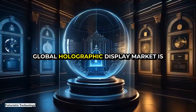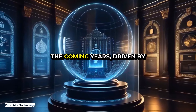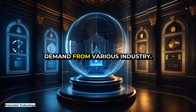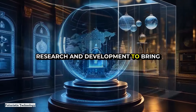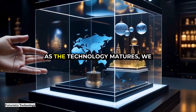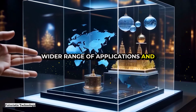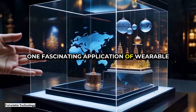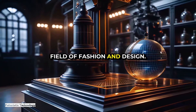The potential market for wearable holographic displays is vast. According to market research, the global holographic display market is expected to grow significantly in the coming years, driven by advancements in technology and increasing demand from various industries. Companies are investing heavily in research and development to bring more advanced and affordable products to market. As the technology matures, we can expect to see a wider range of applications and greater integration into our daily lives.